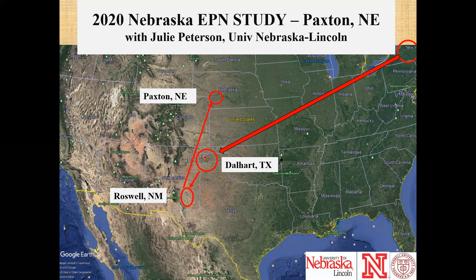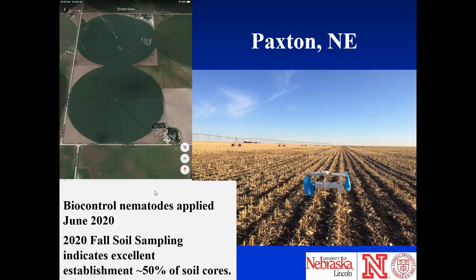This year we went to western Nebraska with Julie Peterson to see whether we get persistence and can apply through a center pivot in Nebraska. This is located on the Hahn farm in Paxton, Nebraska. Biocontrol nematodes were applied in June of 2020. Fall sampling indicates we had establishment in more than 50% of soil cores — excellent establishment. We will sample again in spring 2021 and look to see whether we get enough rootworm pressure to actually look at efficacy.